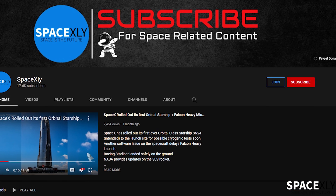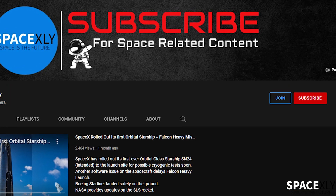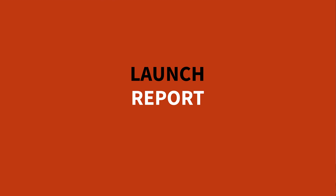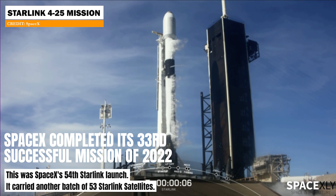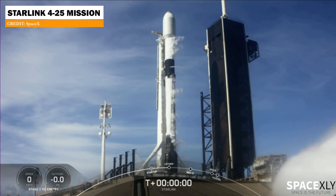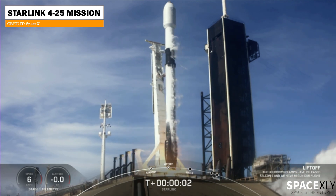Not to miss anything, don't forget to subscribe to the channel for the latest updates and development. SpaceX's 33rd mission of the year was successfully launched today from Launch Complex 39A at Kennedy Space Center in Florida. Falcon 9 carrying another batch of 53 Starlink satellites soared into the sky beautifully.